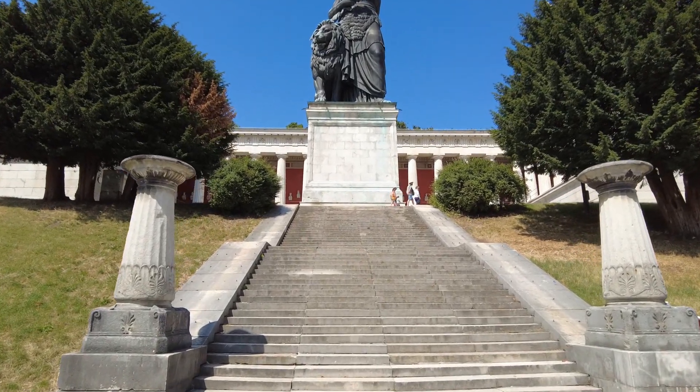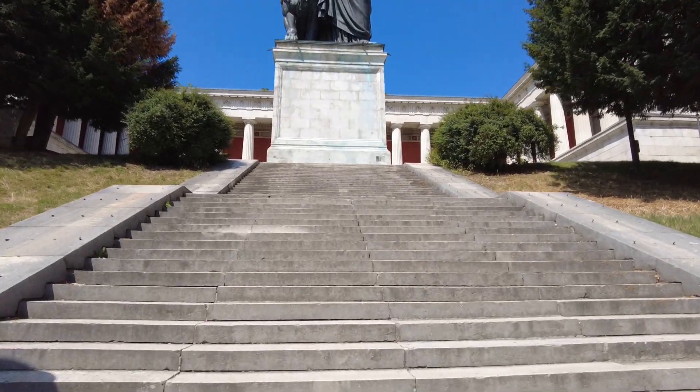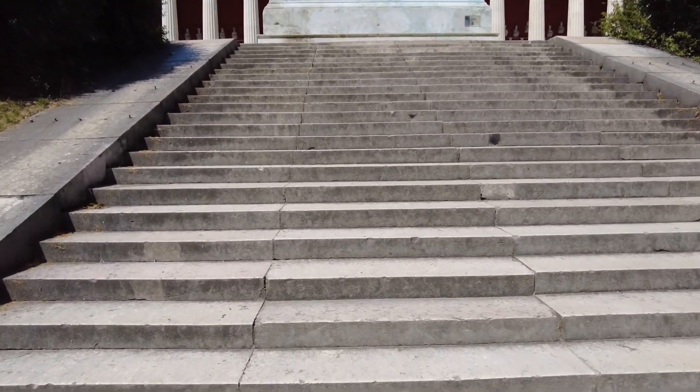The Ruhmeshalle — the Hall of Fame. So let's walk up these stairs and have a look at the Hall of Fame of Bavaria.